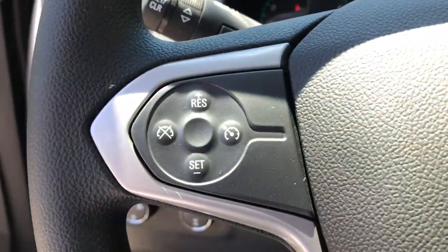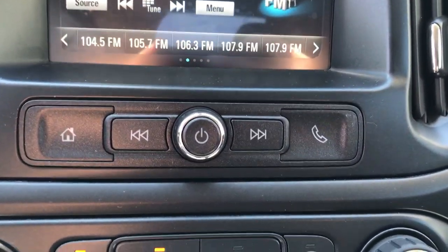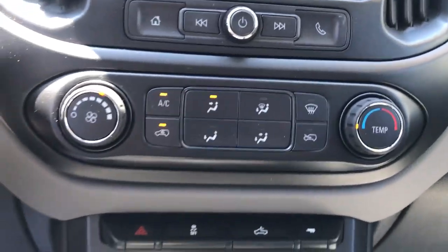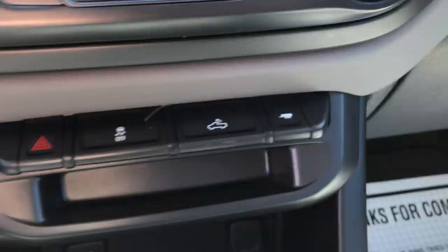Shot of the gauges — 17,210 miles on this Colorado. You've got your infotainment screen here with your backup camera and controls for that. Climate controls there as well. Traction control, your bed lights, as well as your tow haul mode.